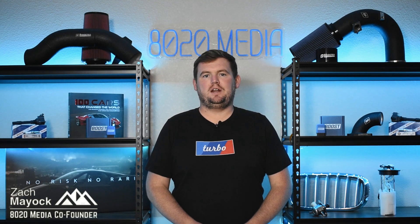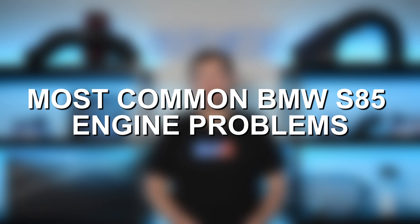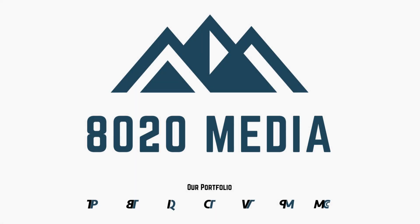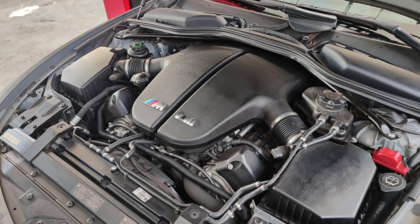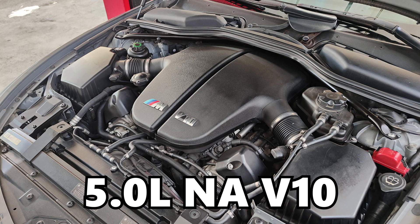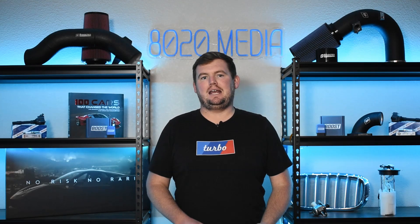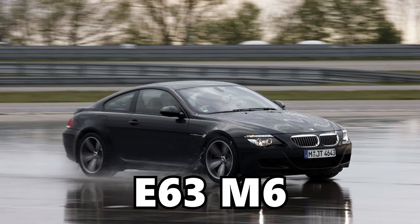Hey everyone, this is Zach with 8020 Media, here today with a video on the most common BMW S85 engine problems. The BMW S85 is a 5-liter naturally aspirated V10 engine produced from 2005 until 2010, found predominantly in the E60 M5 as well as the E63 M6.